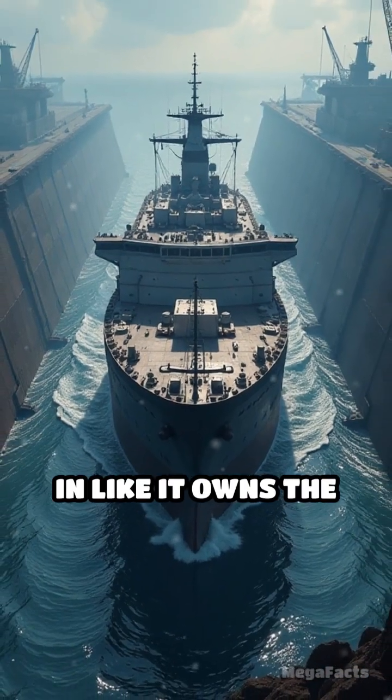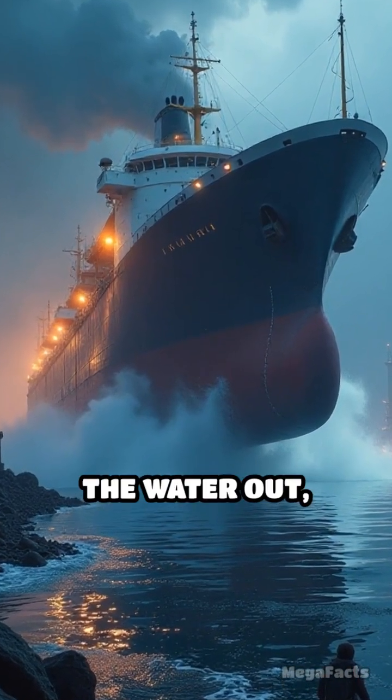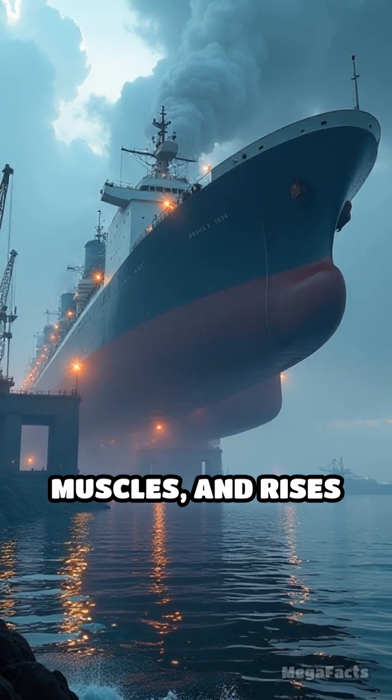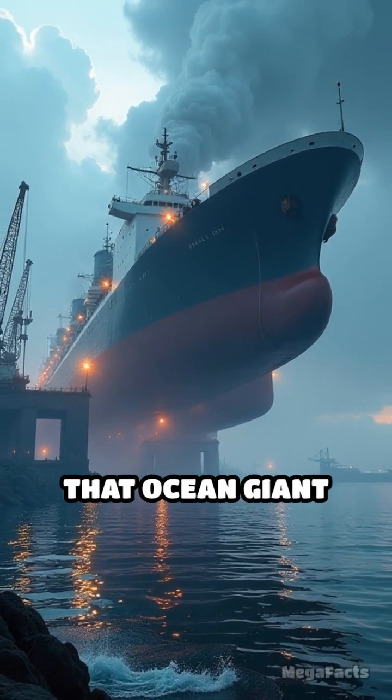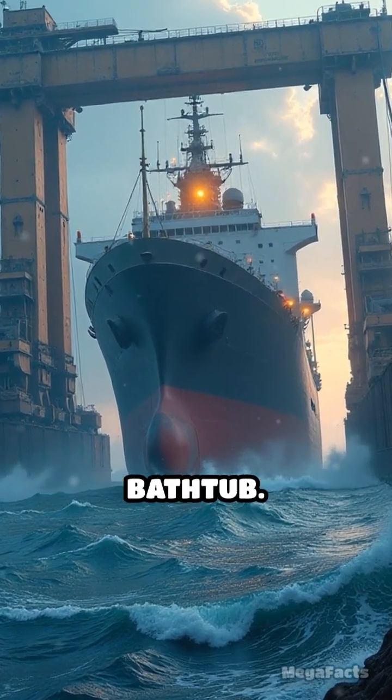The ship then glides in like it owns the place. Once perfectly positioned, the drydock kicks the water out, flexing its steel muscles, and rises back up, hauling that ocean giant high and dry. It's like lifting a blue whale out of the ocean with a colossal, floating bathtub.